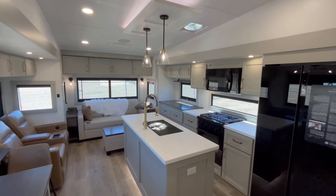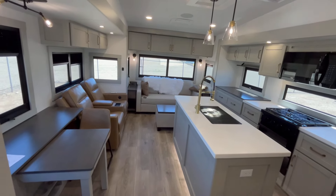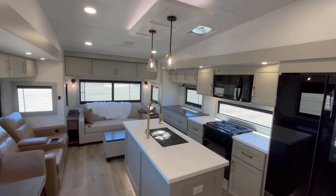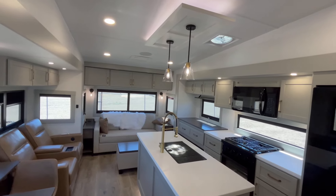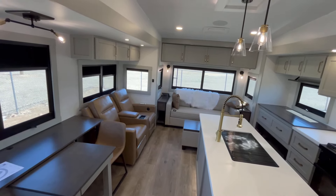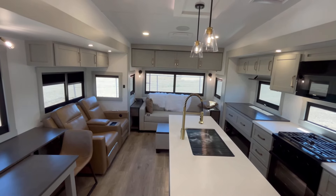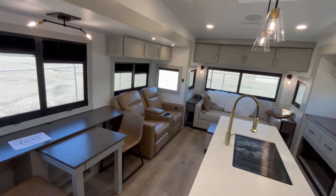If you follow the channel regularly, you'll notice this is my second video on the 3100. Normally I don't do that in a model year, but this one has some updates I did want to cover. This is not a new floor plan — it's very similar to basically every 35-foot rear living couples trailer built in the RV industry today. What is Brinkley doing differently? That's what I want to cover in this video.